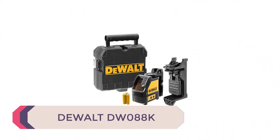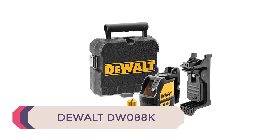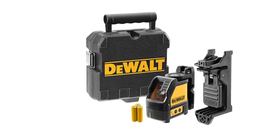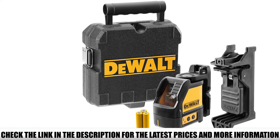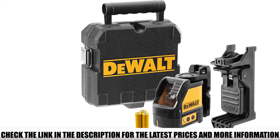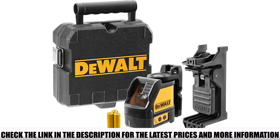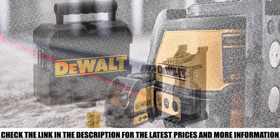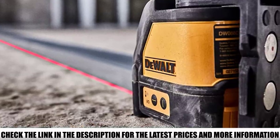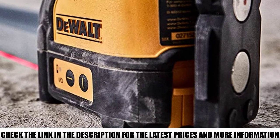Number 1: DeWalt DW088K. Its capabilities are every bit as sturdy and robust as its design, and it's easy and intuitive to use. The built-in magnetic pivoting base and quarter-inch thread make it easy for flush mounting on metal track and steel surfaces. The laser is easy to operate, with individual buttons on the side control panel that operate all three of its beams.